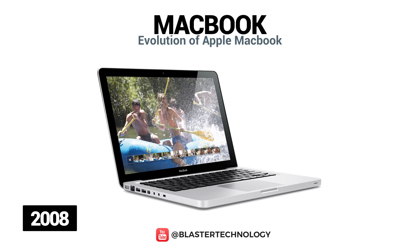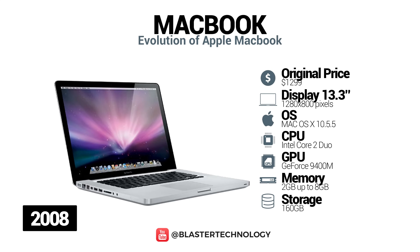In 2008, a new 13.3-inch MacBook was launched with a new Nvidia chipset, LED backlit display, a new Mini DisplayPort and a multi-touch glass trackpad. This model is thinner than the original models and has an aluminum case.